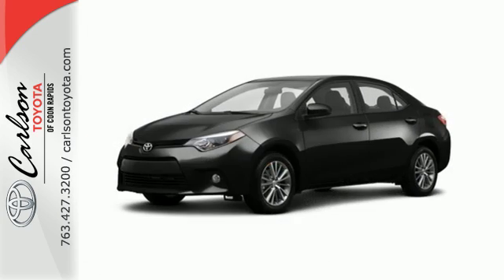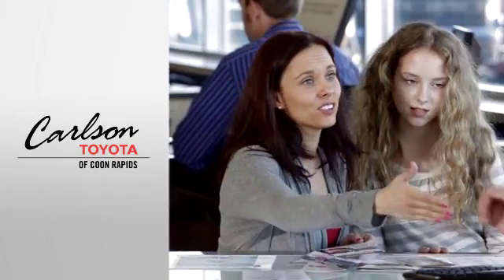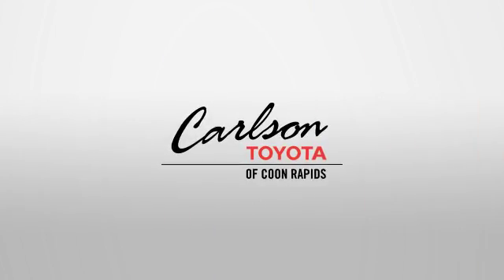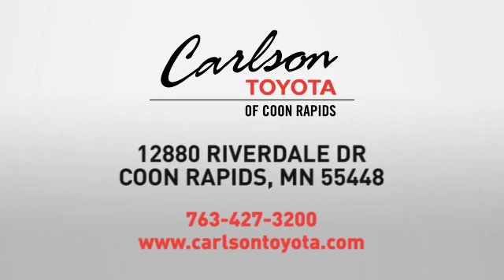Stop in today for a test drive and make this Corolla yours. Expect more from a car dealer — expect the unexpected at Carlson Toyota, Highway 10 and Round Lake Boulevard in Coon Rapids.